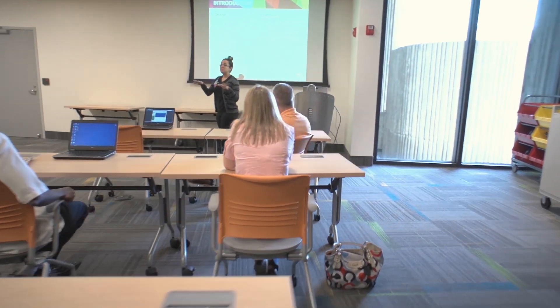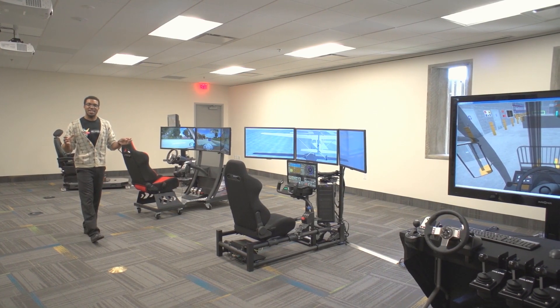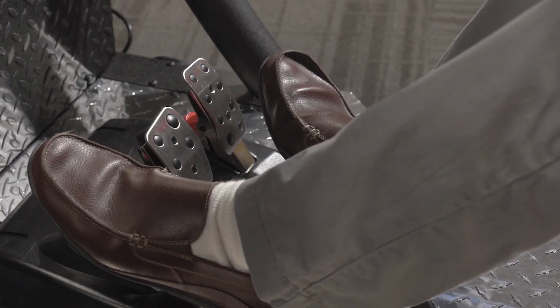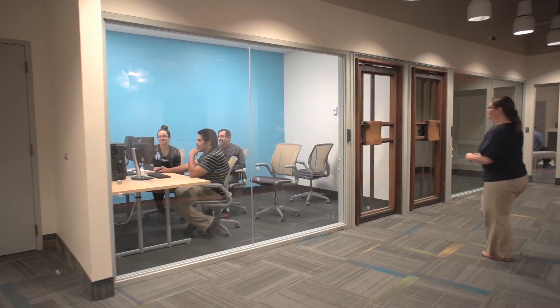The desks and chairs are movable to encourage collaborative learning. Our simulation lab includes four different full-size simulators, including a driving simulator, a flight simulator and two different construction simulators. Reserve one of our editing bays to work on your projects in a distraction-free environment — up to four patrons can work together using Pro Tools or the Adobe Creative Suite on either Mac or PC.